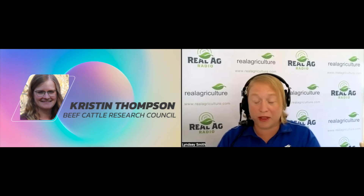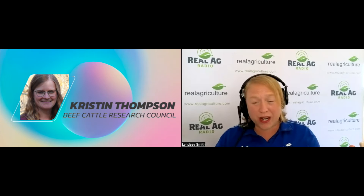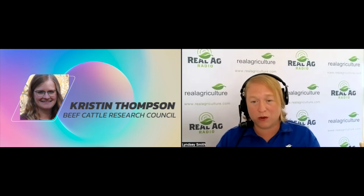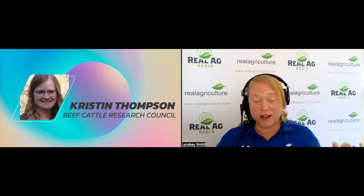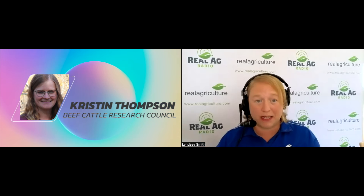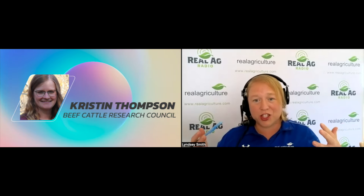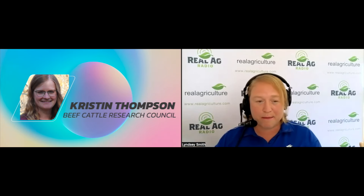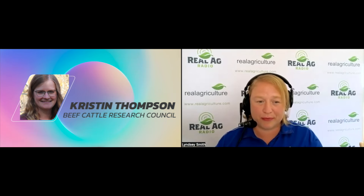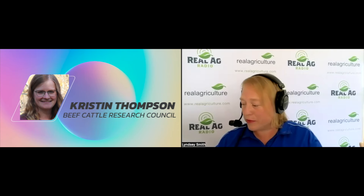Really hitting the big ones there — and thank you for bringing up mycotoxin loads and nitrates, trying to head off those disasters. It also brings up the question of supplementing with energy or protein, whichever may be lacking. In my mind, it's cheaper to keep livestock in good condition than to try and catch up on nutrition. And you are very correct — it takes a lot more energy, protein, and feed cost to bring that body condition score back up for those cows.